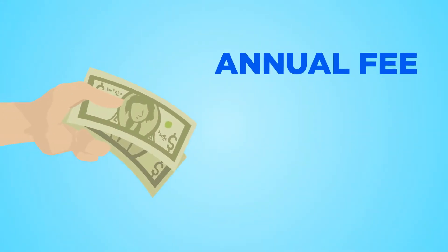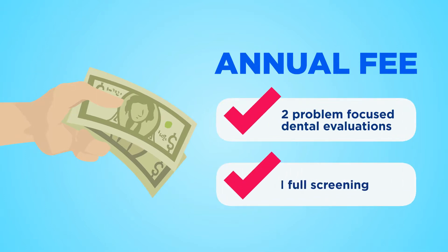For an annual fee, you'll receive two problem-focused dental evaluations and one full screening.